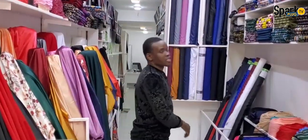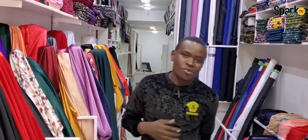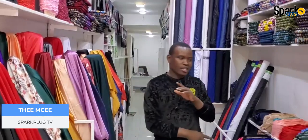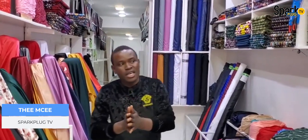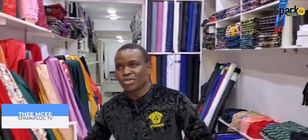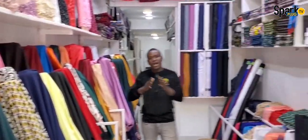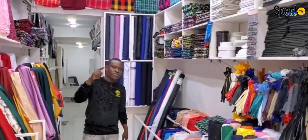How are you guys doing? This is your boy, the MC, and I'm here with my good friends. By the way, urban design and what you want to do is something exotic. Karibu Urban Designs, this is a shop where they sell materials. As you can see, we have a lot of good stuff for you. Right now, we are heading to the festive season.